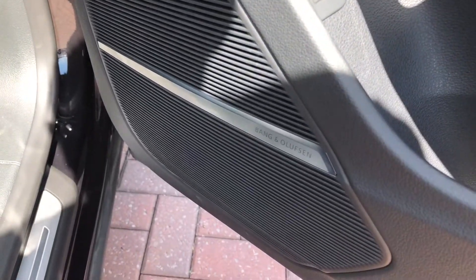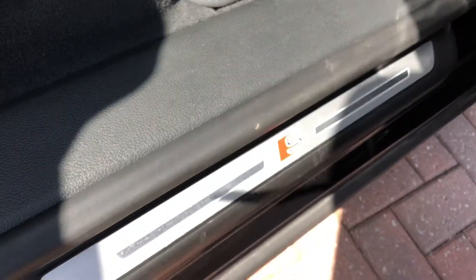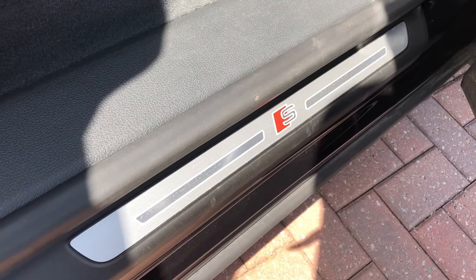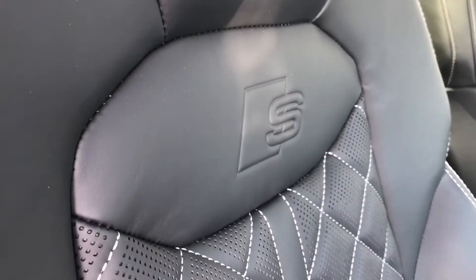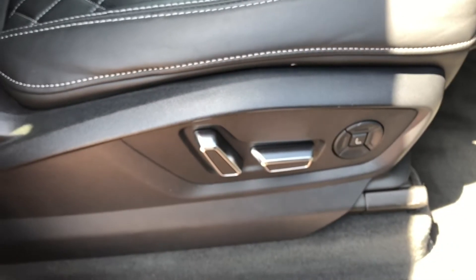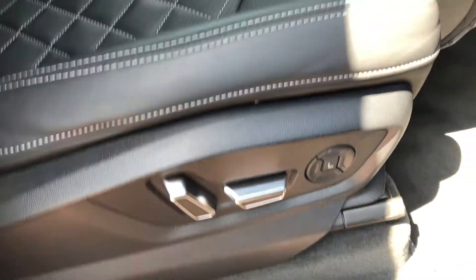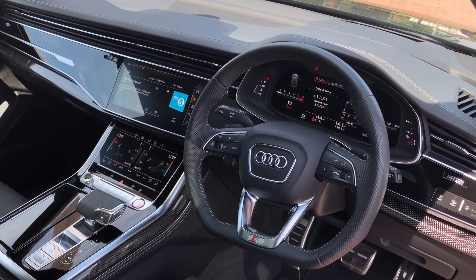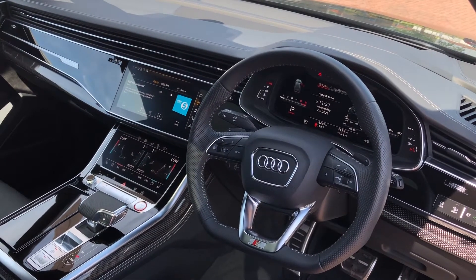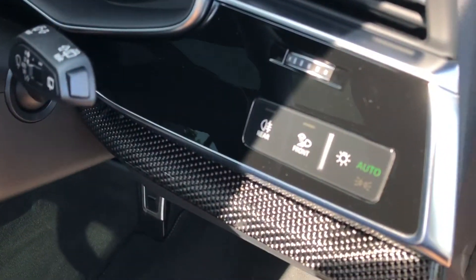We also get a stunning Bang & Olufsen 3D sound system to fill the car with crystal clear audio. We get some more S line branding badges on the door sills, as well as the two front sports seats which are nicely embossed with the S line logo. The front seats are also electronically adjustable and include added lumbar support. The driver gets a nice three-spoke multifunction flat-bottom steering wheel which also controls the Audi virtual cockpit, and to the right we get our automatic headlights.